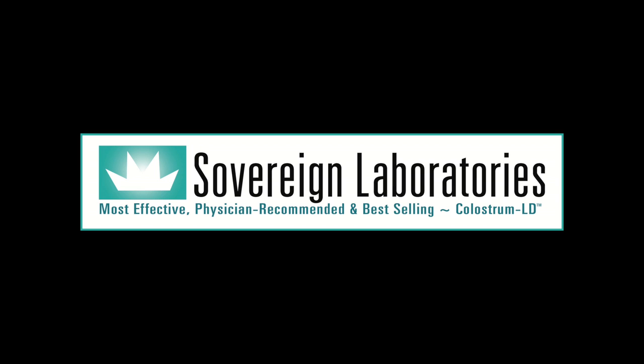This presentation is brought to you by Sovereign Laboratories, manufacturers of the most bioavailable colostrum on the market, clinically proven to heal leaky gut syndrome.